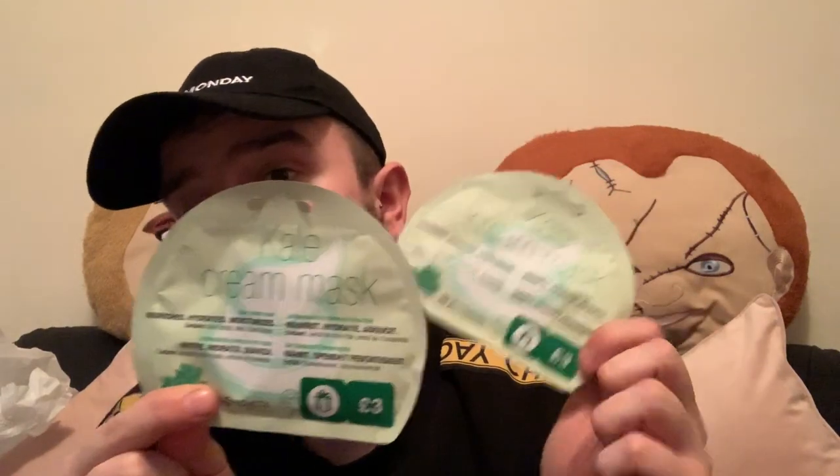For herself she treated herself to a Jurlique mini hand care set — you get two products: a hand cream and a hand exfoliator. She also picked up two kale cream face masks. I've still got to do my review on my one that I bought, which will be coming very soon.